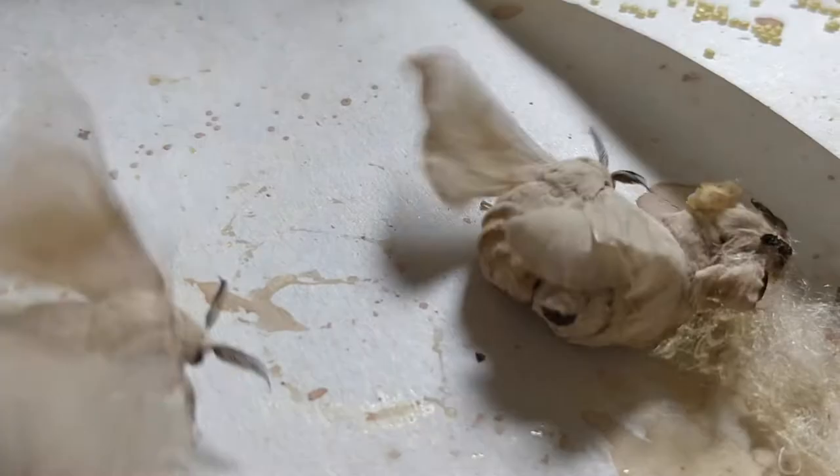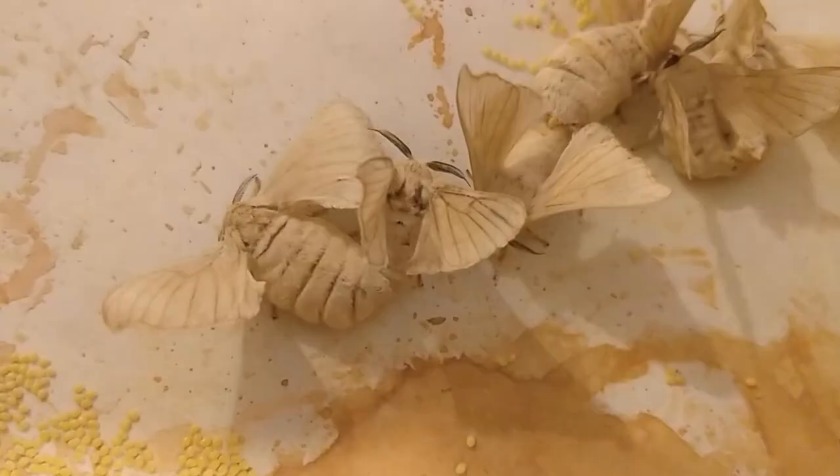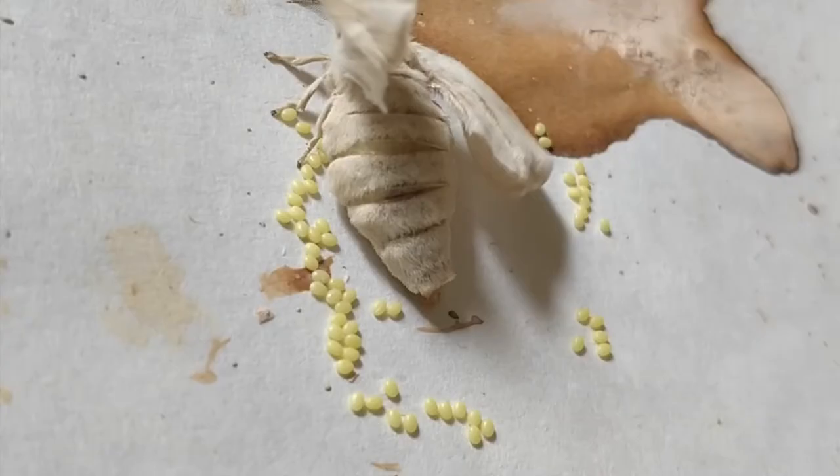Then they put their bums together and stay stuck like that for a day. After they separate, the female moths start to lay eggs — they lay a lot of eggs, about a hundred to three hundred eggs.